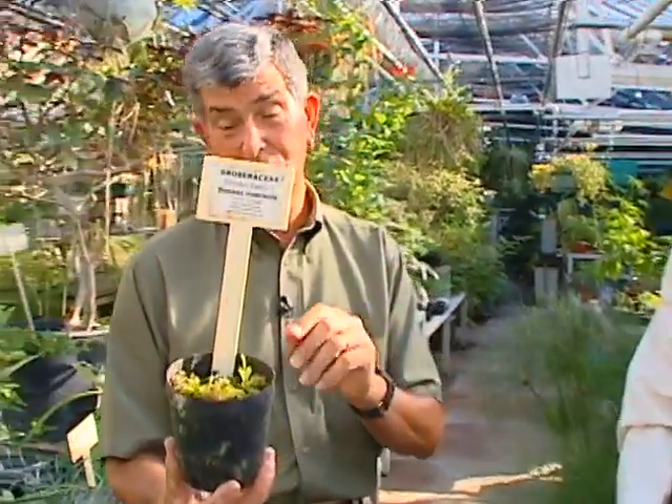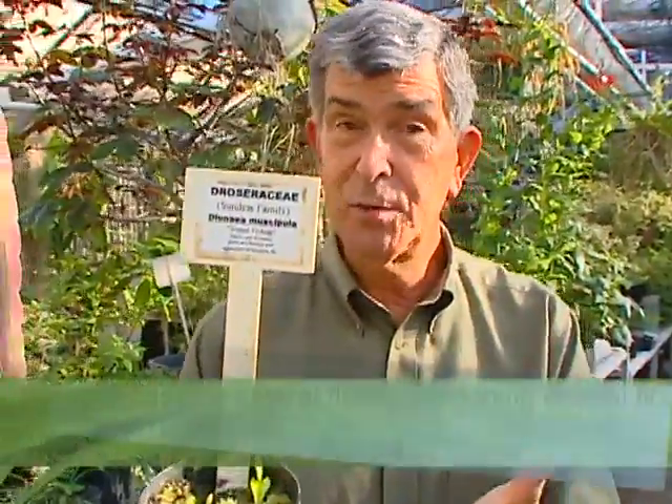Alan Criss, thank you very much for sharing the Rollins Greenhouse with us. This is really neat stuff, folks. If you want a carnivorous plant, don't worry — it's not going to eat you. You can grow it yourself, just keep in mind the things they really need to be successful in your landscape and home.